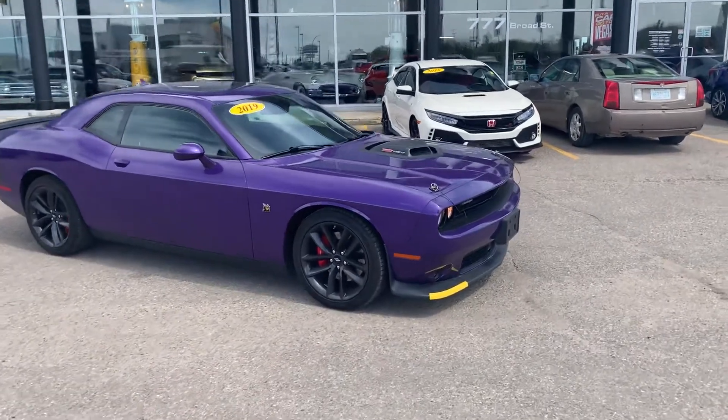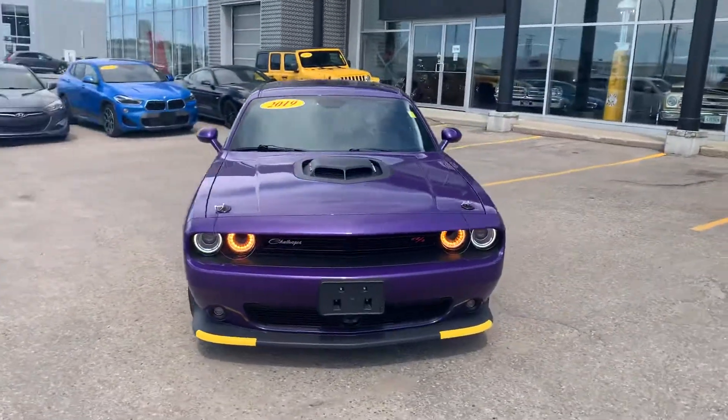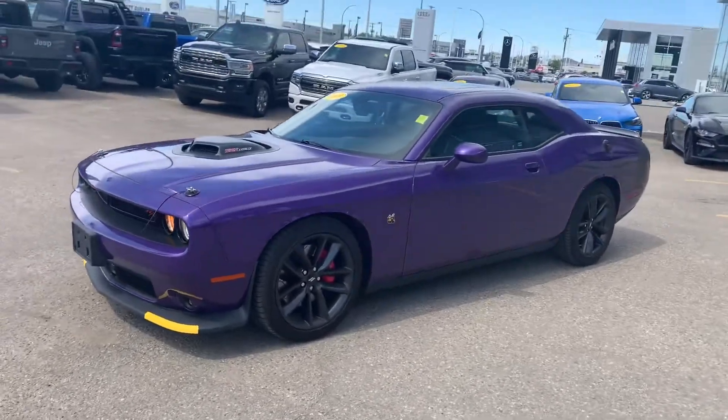Hey, it's Mike here from Titan Auto. Thanks for reaching out about this gorgeous 2019 Plum Crazy Purple Challenger. Got her all cleaned up, pulled up out front for you so you could have a bit of a better look at it.